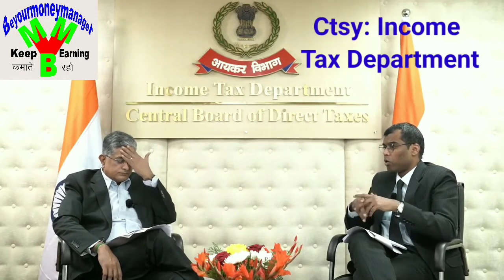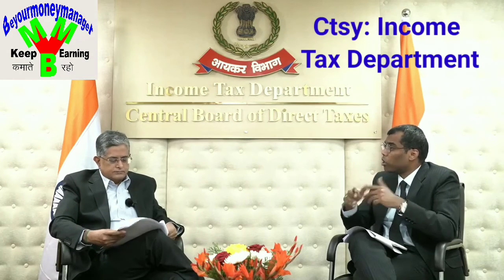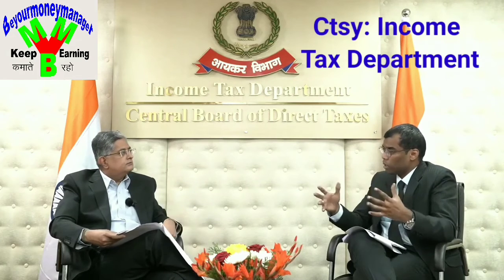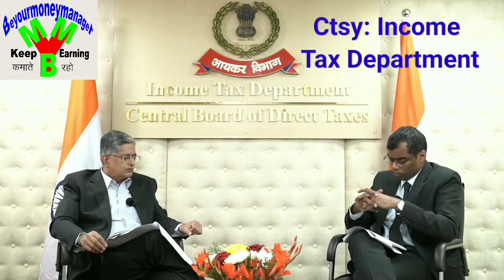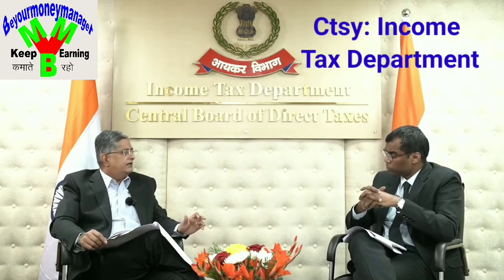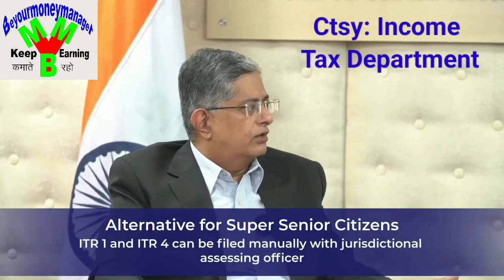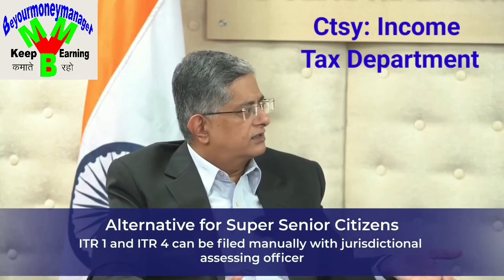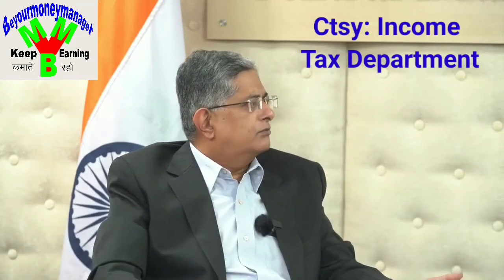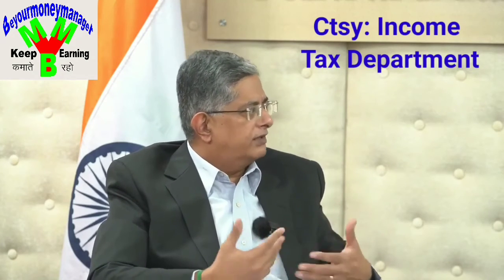The department has introduced a lot of technology in e-filing, so for super senior citizens who may not be comfortable with technology, there is flexibility. Super senior citizens who are 80 years and above can file their returns in paper format if they need to report income in ITR 1 or ITR 4 — the basic return forms. This can be filed with the jurisdictional assessing officer in paper format. However, over the years, most super senior citizens also prefer to file electronically because the processing becomes very fast, and not many paper returns are received by the department anymore.